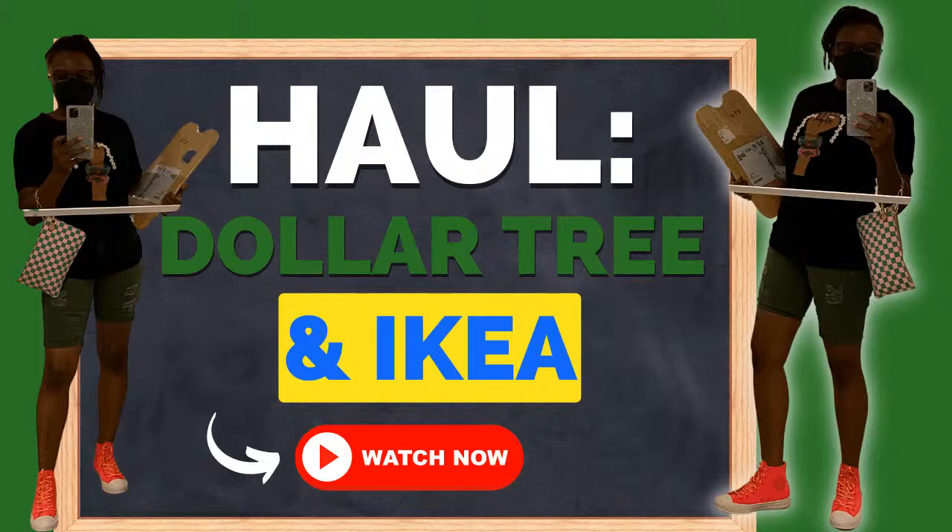Hey y'all, happy Wednesday! Let me get myself in here. I hope this music is not too loud in the background. I got a haul today from Dollar Tree, Walmart, and IKEA. Let me go ahead and put this stuff up — I'm all over the place. Let me get in here: Dollar Tree — I went looking for a particular item.